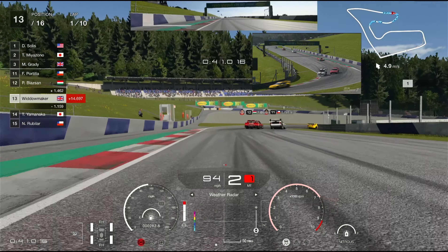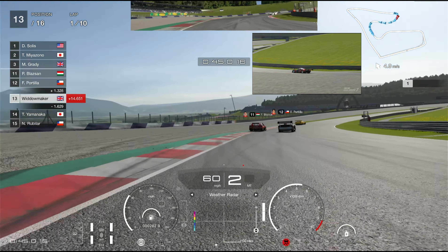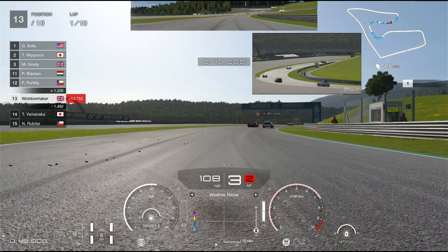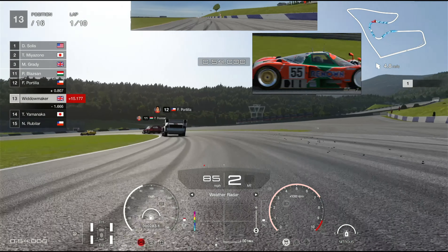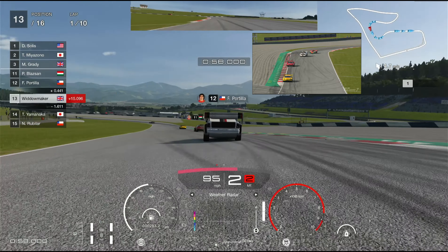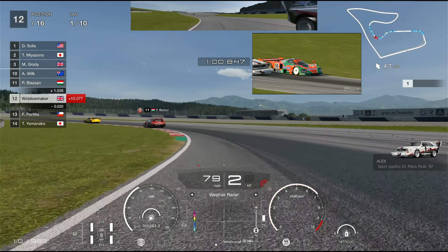We're up into 13th place, having overtaken a couple of cars — the 205 and the Alfa 155. In front of us we've got the new entry, the Nissan Silhouette, alongside the Audi from the Pike's Peak era. Into this corner — it's second gear. Let that car run into it, drive it hard, push it down. This corner is third gear entry but we'll take it in second.